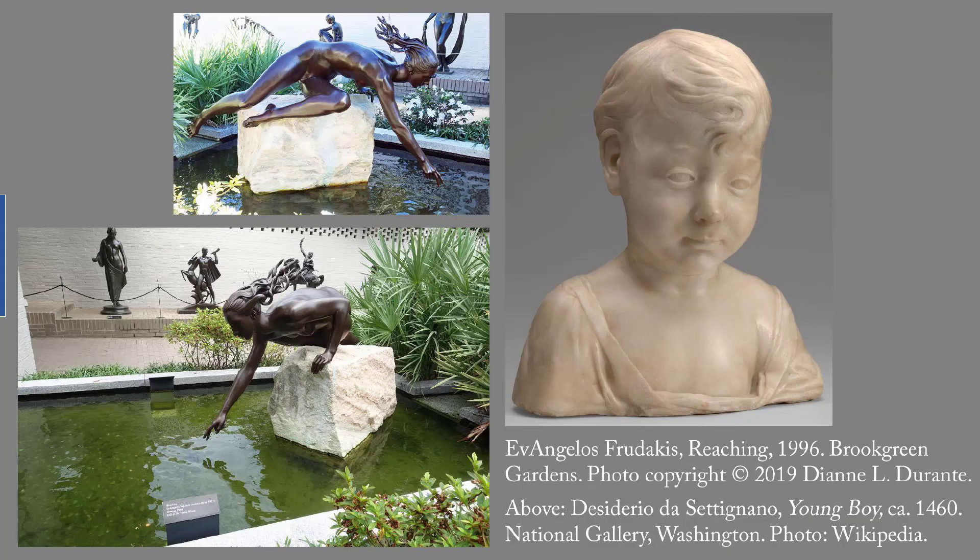Two runners-up in sculpture. On the left is Evangelos Frudakis' Reaching, 1996. This is one of my favorite sculptures at Brookgreen Gardens. Frudakis, one of a family of sculptors, also created the Signer in Philadelphia. And finally, Desiderio da Settignano's Young Boy, possibly Christ's child, circa 1460.